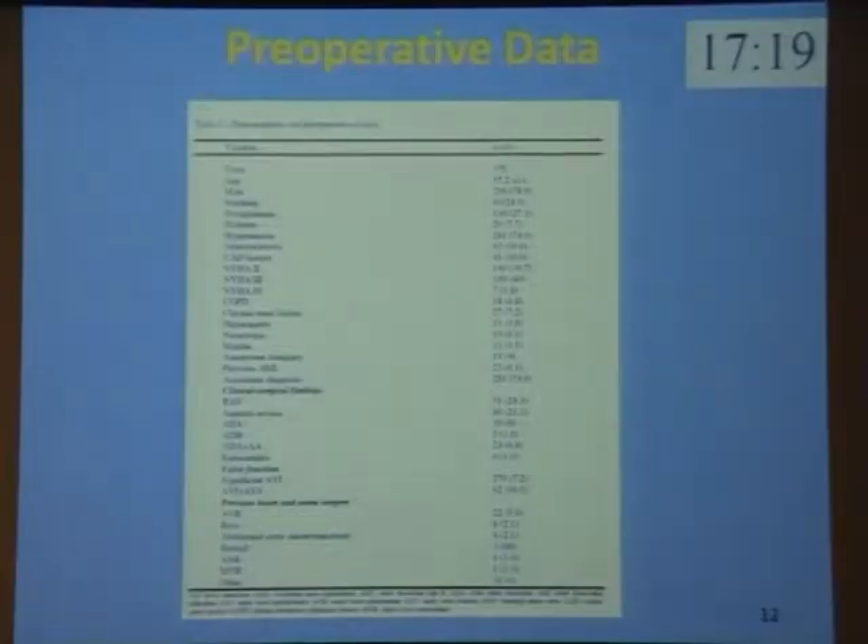This is the preoperative data in our series. The mean age is 57. There were 91 patients with bicuspid aortic valve, 80 with annuloaortic ectasia, 56 patients operated in emergency, and 67 with previous heart and aortic surgery.